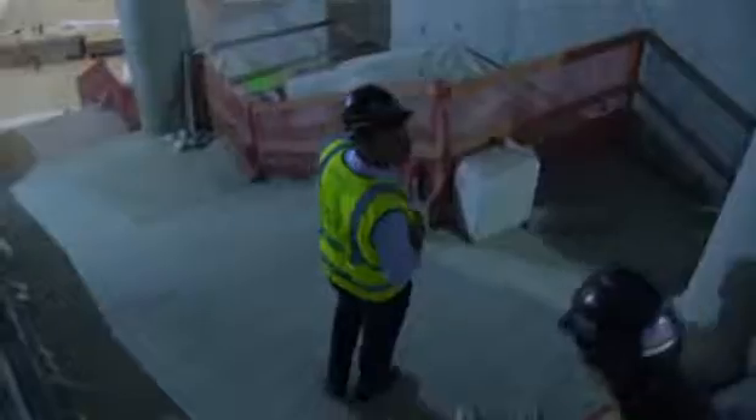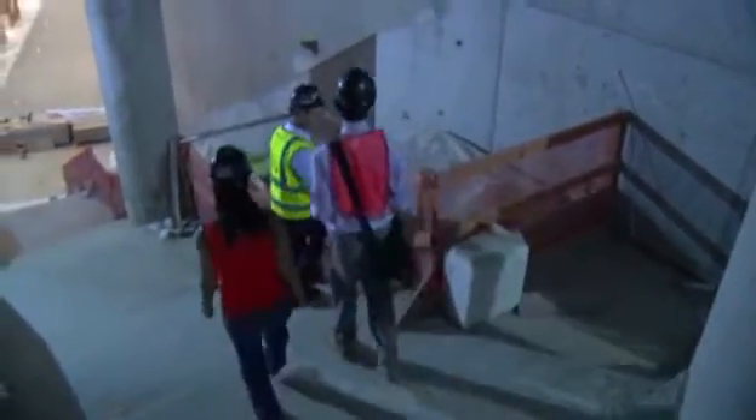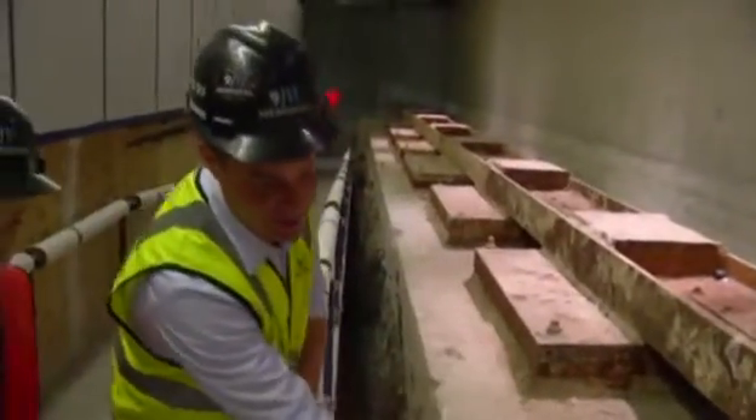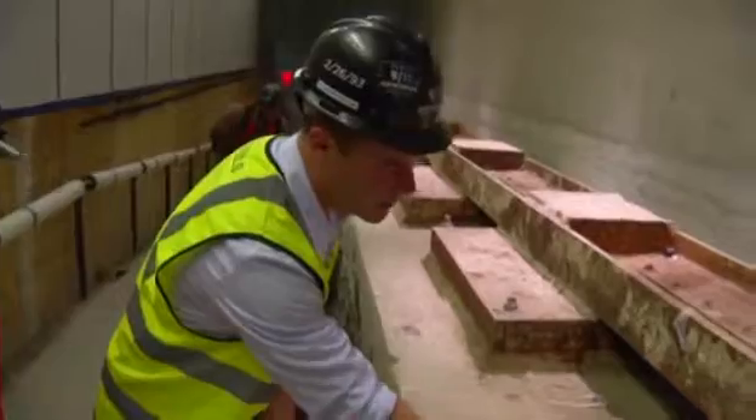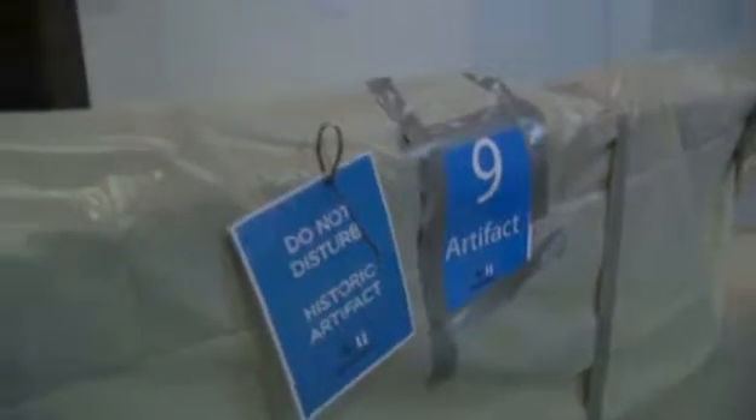We took that whole run of stairs and moved it into the museum. It's sitting at bedrock, and each and every one of our visitors will pass by that Survivor's Staircase when they visit our museum. We excavated down so you could see a section of how deep they went into bedrock. A lot of work has been accomplished to date. Most importantly, all the large artifacts have now been put in place.